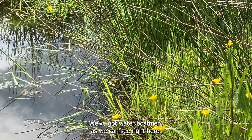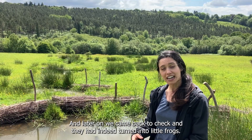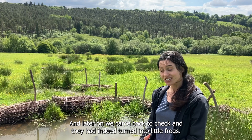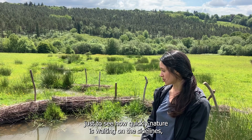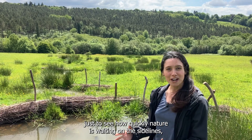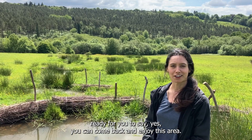In January we came and visited the site and we could see that there was frog spawn, and later on we came back to check and they had indeed turned into little frogs. We've had all sorts of life being encouraged back, and it's really great just to see how quickly nature is waiting on the sidelines, ready for you to say yes — you can come back and enjoy this area.